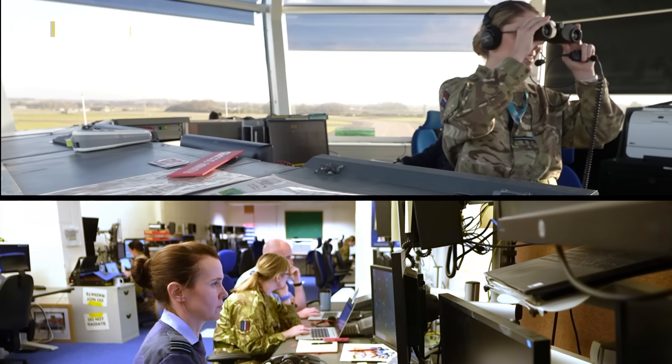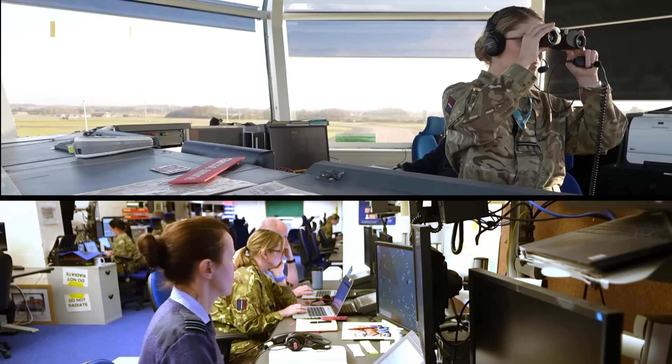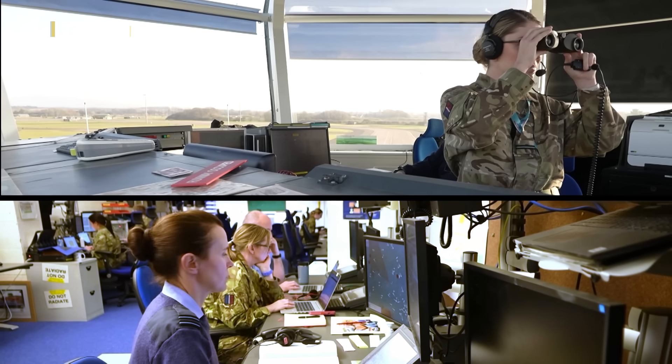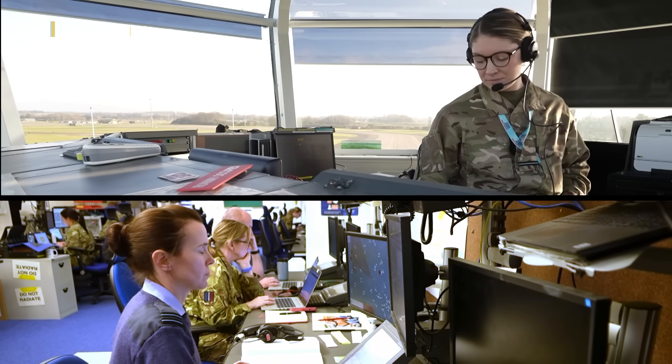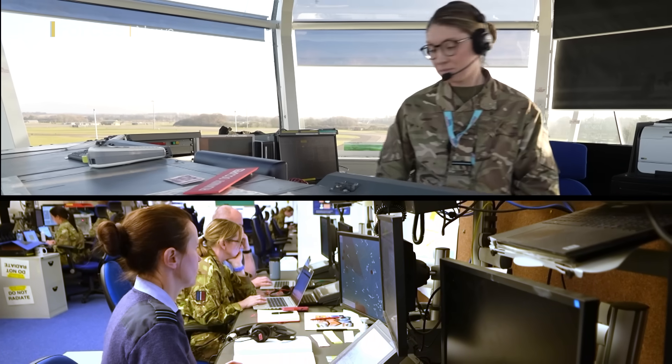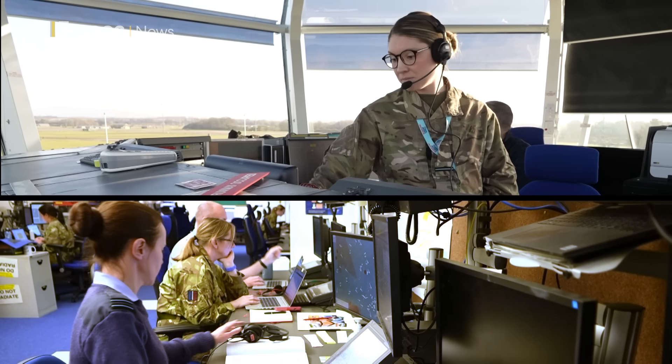Let me quickly explain how the place works. Upstairs in the green box, you have the visual control element, giving clearances for take-off and landing at Brize Norton. Downstairs in the approach room, personnel are controlling the airspace — be that above Brize or one of the other stations that will be controlled from here — using radar screens.